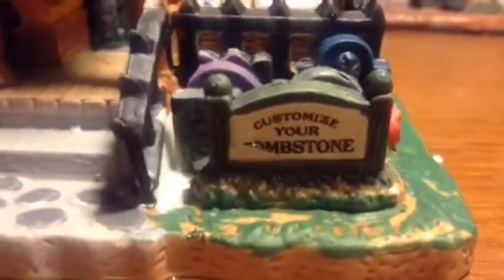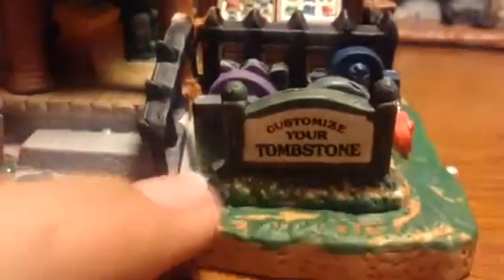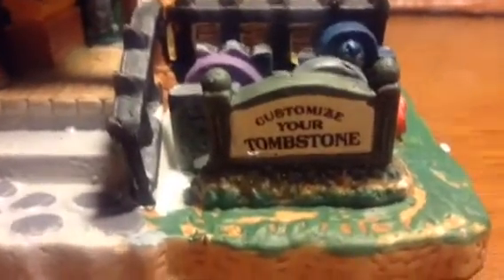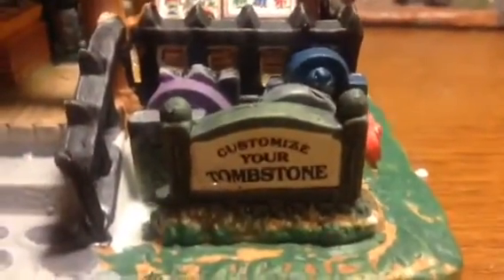And over on the other side you can see it says 'Customize Your Tombstone' — a sign there — and then you got some tombstones back there. You also got some tools on the side there as well: a chainsaw, looks to be an axe, and a sword.